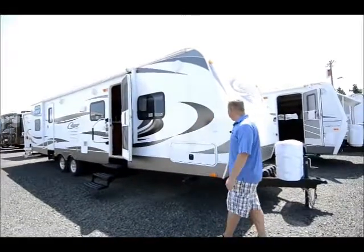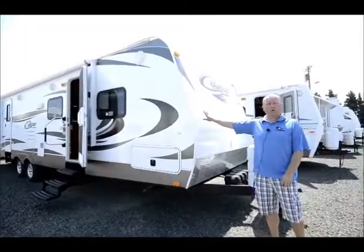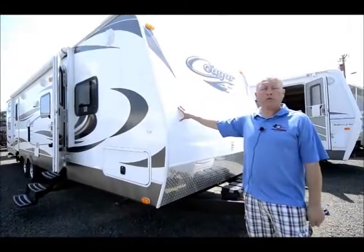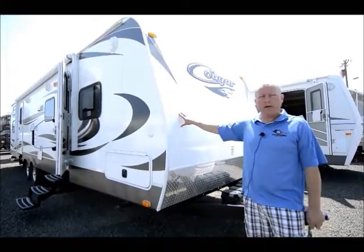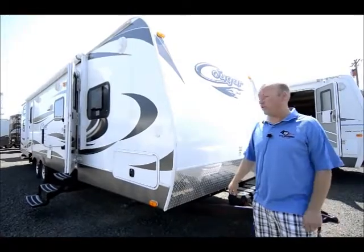For those of you that are not familiar with the Cougar, we'll start here in the front. It's a fiberglass-sided coach, all-aluminum frame construction. This is a big trailer, but it is half-ton towable. So assuming you have a big enough engine, a half-ton truck will be able to tow this particular unit.